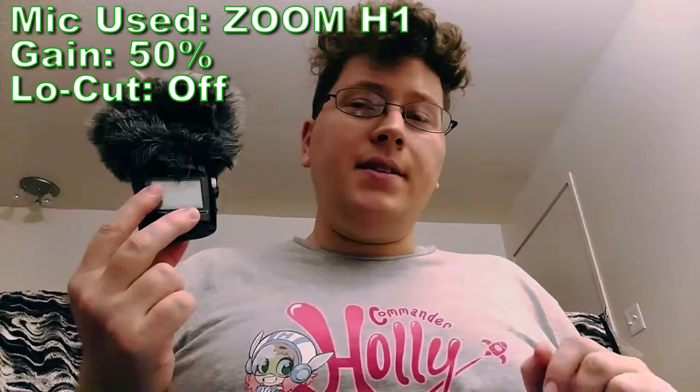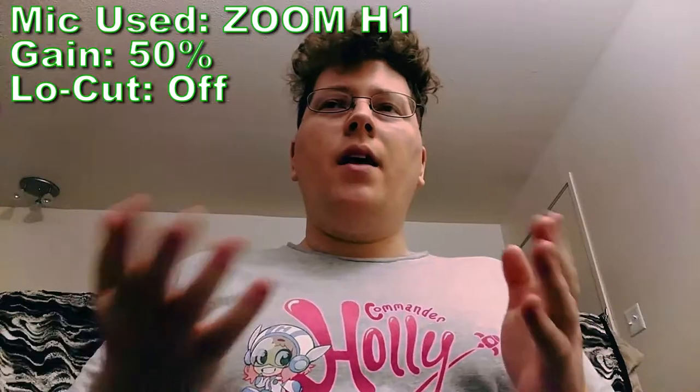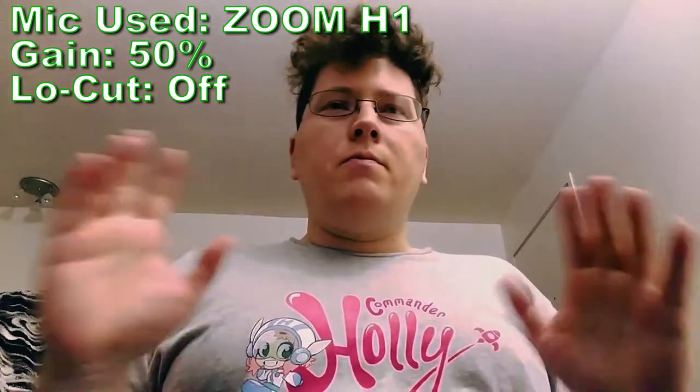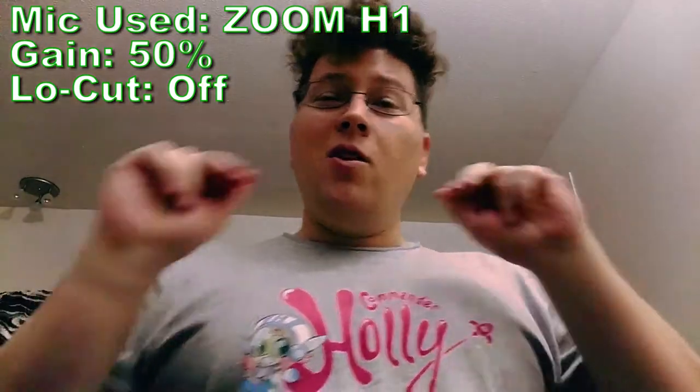Now you're listening to me on the Zoom H1. I have the mic propped up a bit so the capsules are facing me rather than facing down, since it's not an upright mic like the H2N. It's about a foot away from me and the mic gain is about halfway up. The only thing I'll be doing between mic setups is boosting the volume so they're all even level-wise — no EQ, no compression — just a volume boost so you can make the decision for yourself which mic is best for your needs.